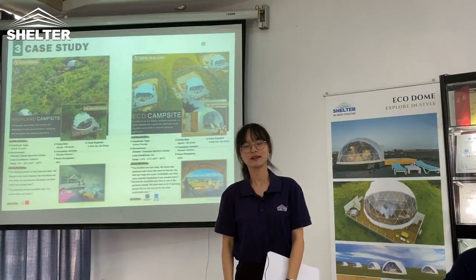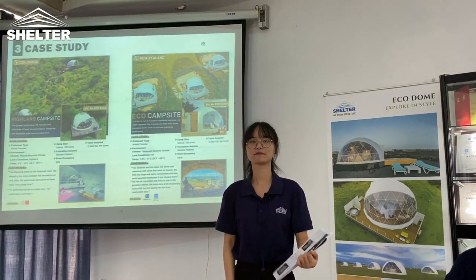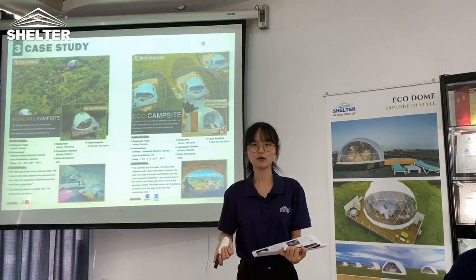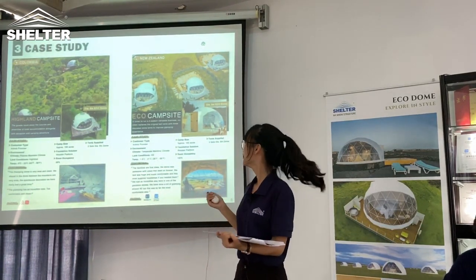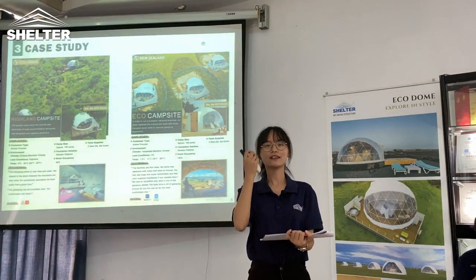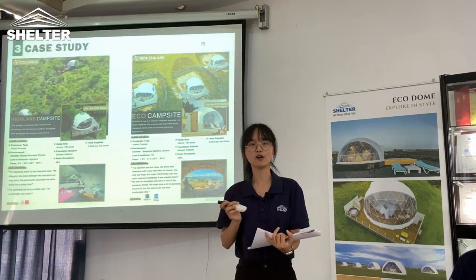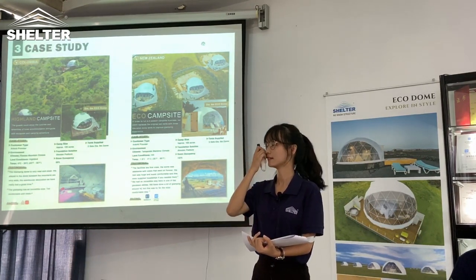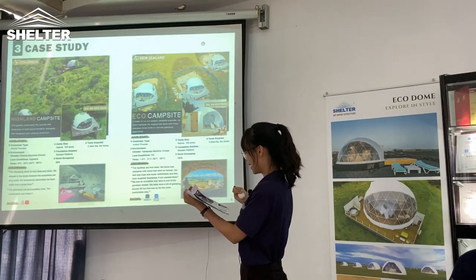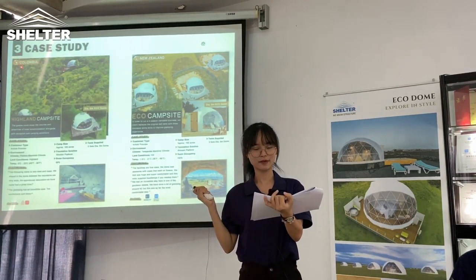Our dome product is fantastic. Maybe you want to learn more about our dome projects around the world. In New Zealand, the clients were satisfied with our domes because we offer planning according to their site. Up to now, so many guests have given good feedback for the living experience.